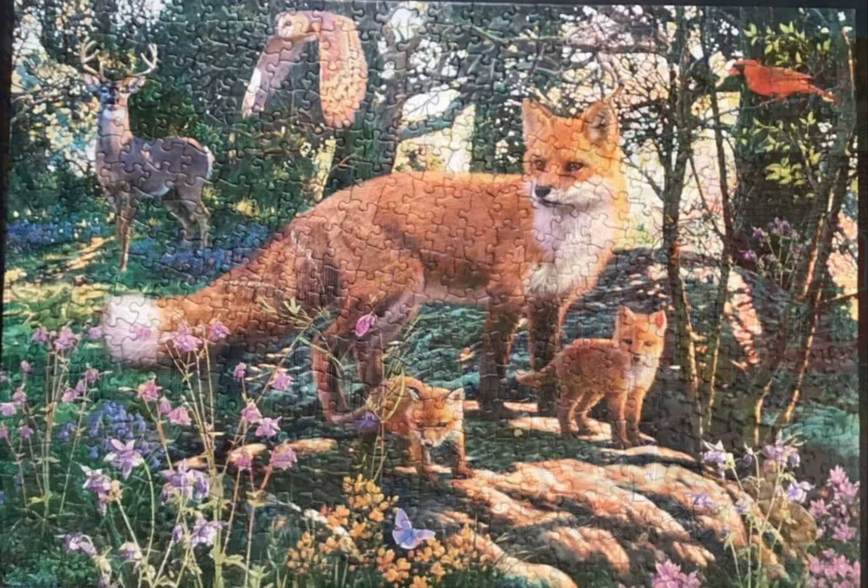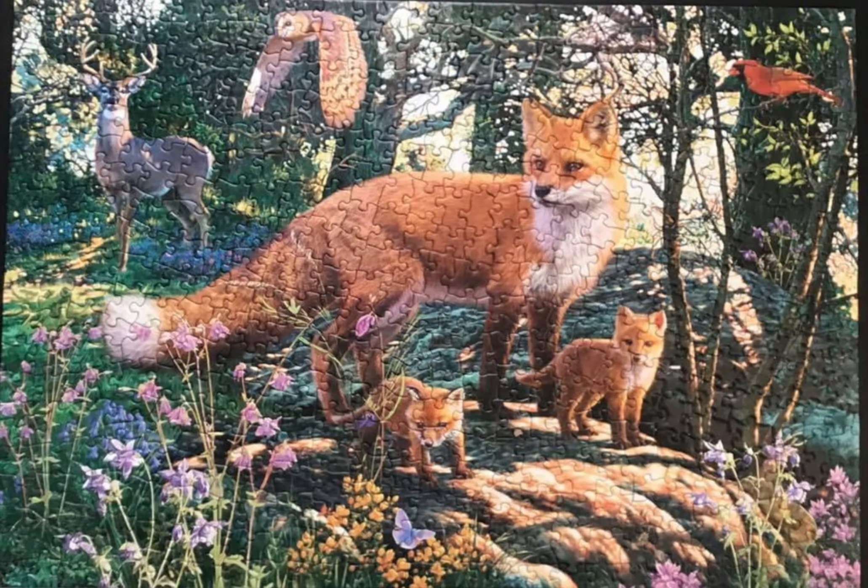Before I tell you about that puzzle, first I'm showing you this puzzle here that I did years ago. It was called The Woodlands. It's a glow in the dark — I think it was 550 pieces — Masterpieces puzzle. I did this April 16th, 2020.